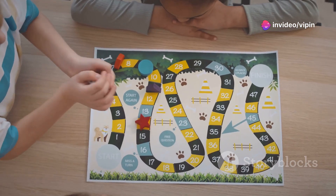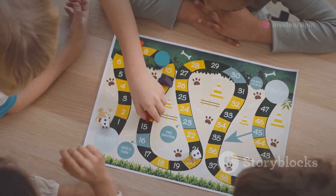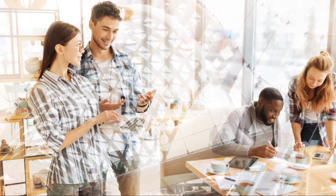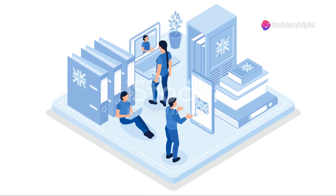Games foster a sense of collaboration and teamwork. Take for example multiplayer games where students need to work together to achieve a common goal. This not only builds their social skills but also teaches them valuable lessons in cooperation and communication.